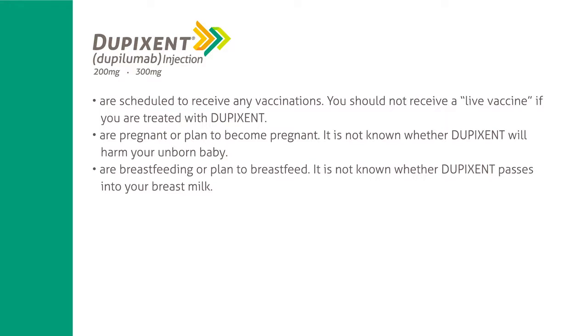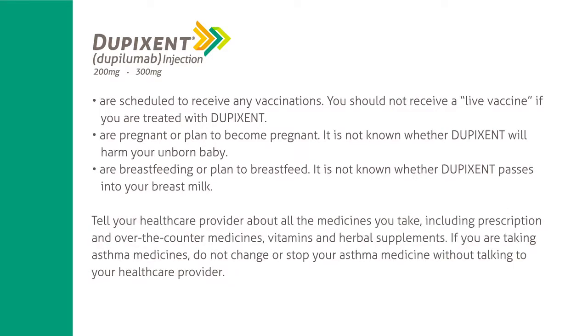Tell your healthcare provider if you are pregnant or plan to become pregnant — it is not known whether Dupixent will harm your unborn baby — or if you are breastfeeding or plan to breastfeed, as it is not known whether Dupixent passes into your breast milk. Tell your healthcare provider about all the medicines you take, including prescription and over-the-counter medicines, vitamins, and herbal supplements. If you are taking asthma medicines, do not change or stop your asthma medicine without talking to your healthcare provider.